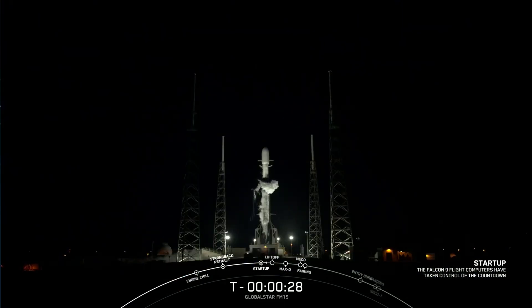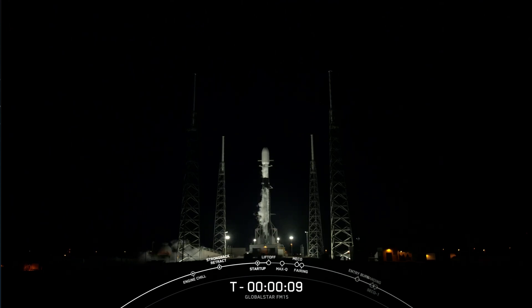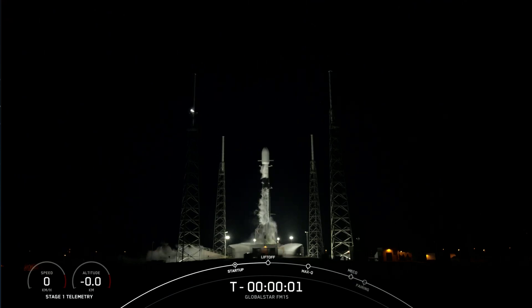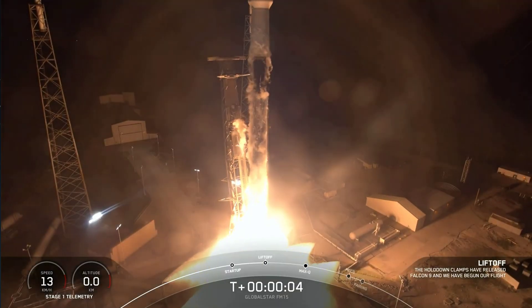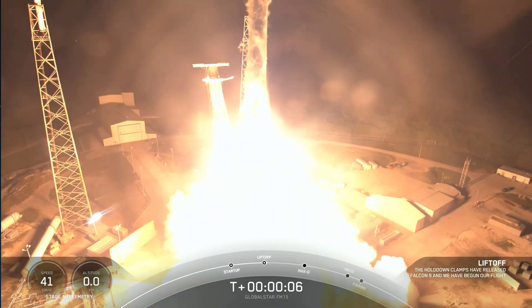T minus 30 seconds. 15 seconds. T minus 10, 9, 8, 7, 6, 5, 4, 3, 2, 1 — ignition. And liftoff of the Falcon 9. Go Falcon, go Globalstar.